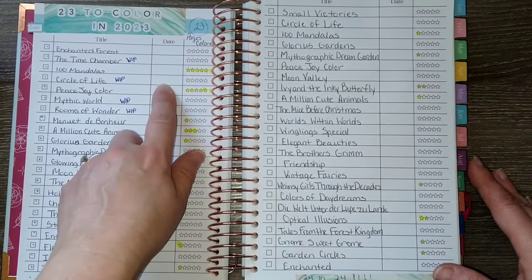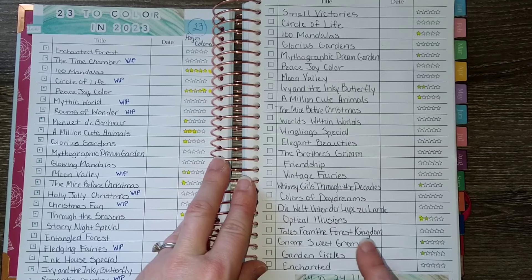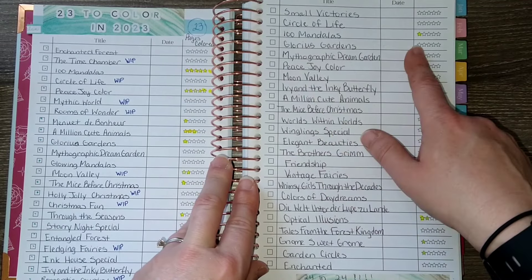Hi coloring friends! Welcome back to my channel. It is time for my completed pages of March 2024. It was a great coloring month for me, thank goodness.